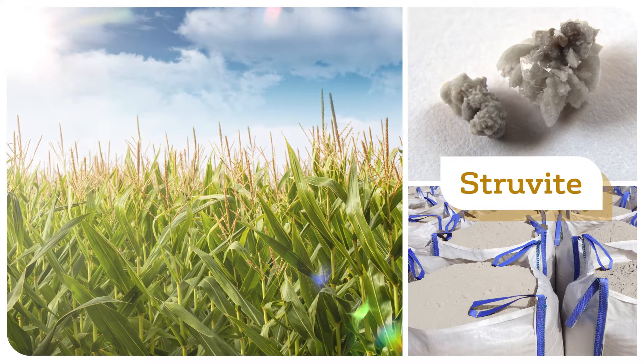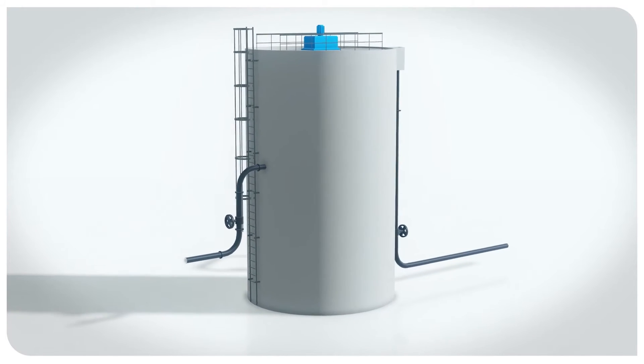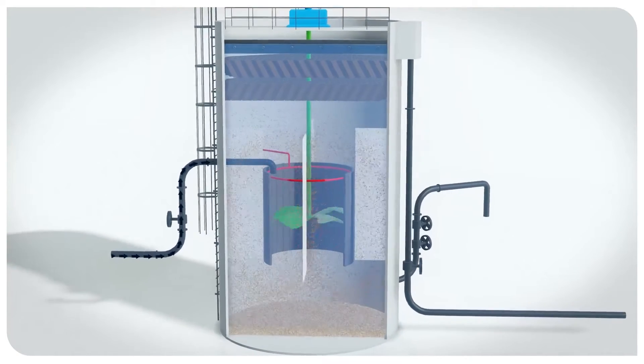This opens the way to local recycling of phosphorus, in particular in agriculture. With the Struvia process, the ammonium and phosphate salts contained in wastewater are crystallized, forming struvite by combining them with magnesium.